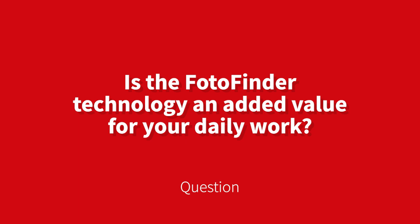So you would say that PhotoFinder technology is an added value for your daily work? Yes, absolutely. I'm the kind of dermatologist who doesn't work without PhotoFinder — I mean, I'm the kind of dermatologist you go to when you have ugly moles. Without PhotoFinder, without digital dermoscopy, it would be really impossible for me to work. It's a part of my everyday work.